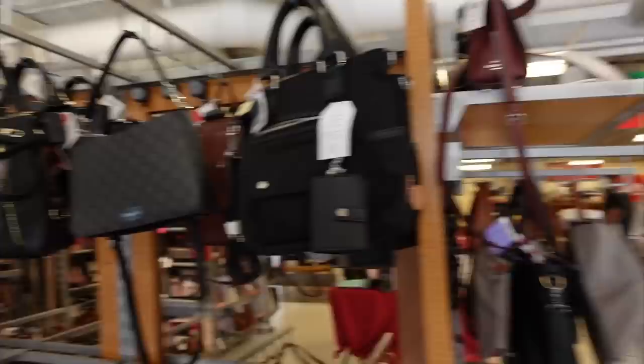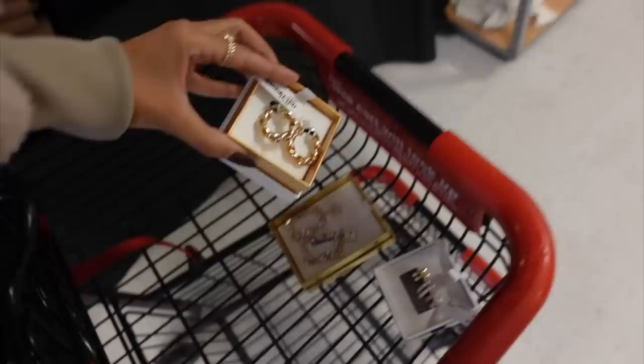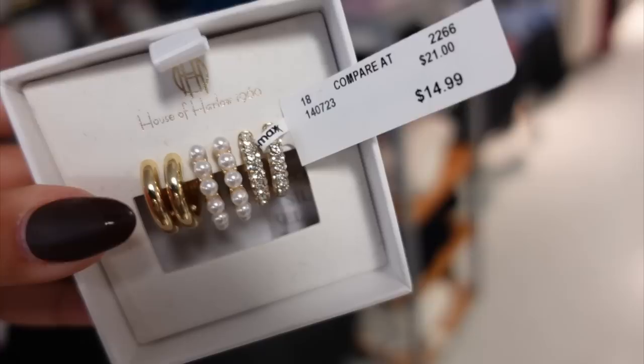It's very clean and organized in here too. Hey guys, I just already found a really great deal. This is House of Harlow — this brand is on Revolve. Look how beautiful these earrings are for $12.99, so my style. They had a ton of House of Harlow jewelry. I also found these, and I think I'm gonna get these for Erin. Aren't these so cute? $14.99 for three pair.